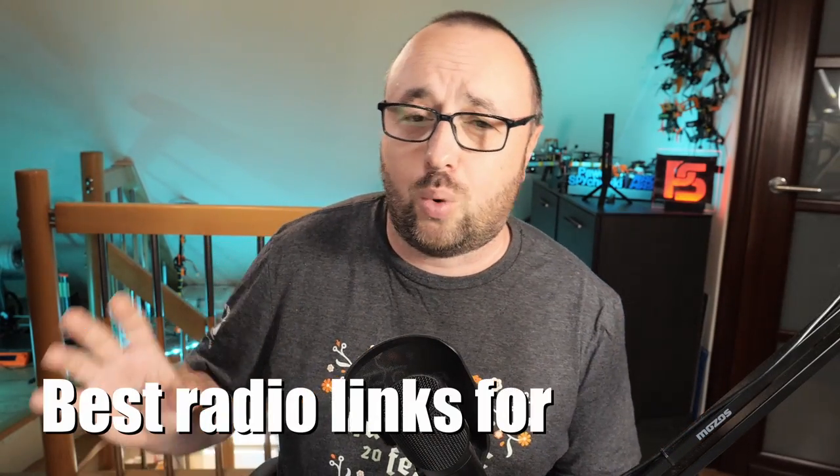Would you like to get a new radio or just upgrade your current RC link to something better? You might want a faster refresh rate, more range, more reliability, or just have some budget you would like to spend on your favorite hobby. This video is the walkthrough of the best radio links for 2022.